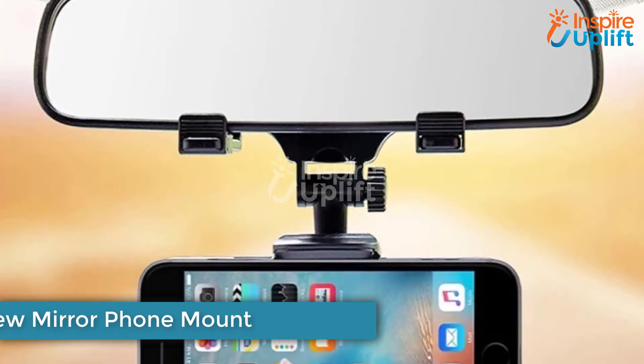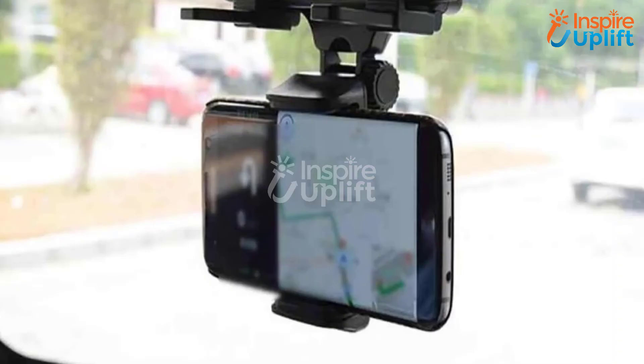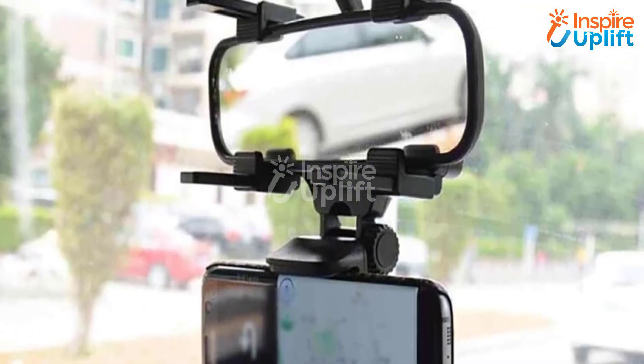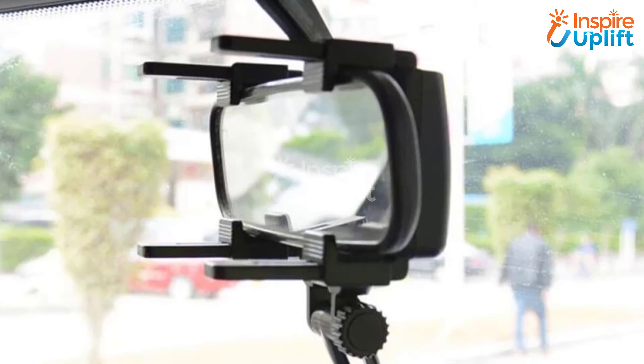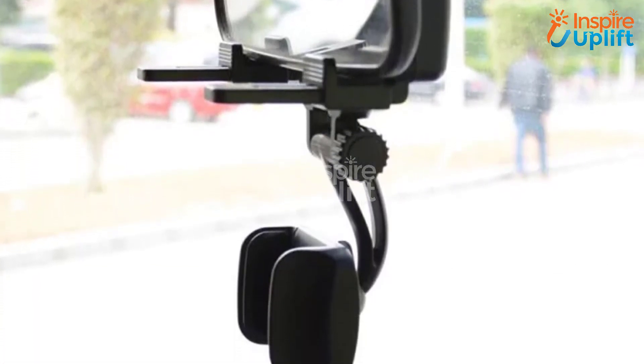At number 3 we have the Rear View Mirror Phone Mount. Stop putting your life at risk by looking at the phone in your hand and the road simultaneously while driving. Use this phone mount and attach it to the rear view mirror. This way you will not have to take your eyes off the road while using the phone for navigational purposes.